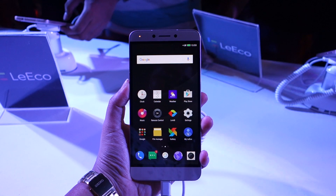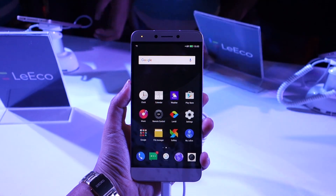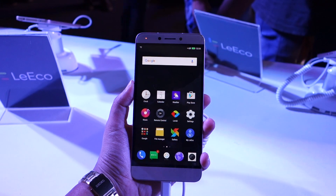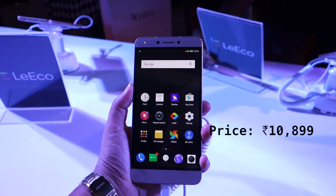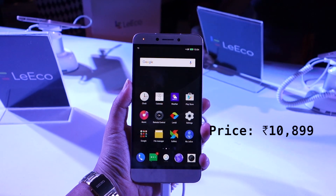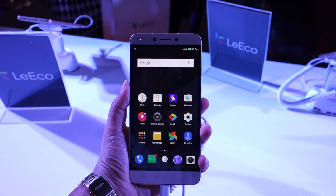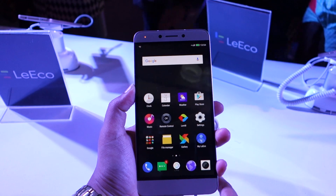Today we are taking a look at the LeEco Le 1S Eco. This device is basically a rebranded Le 1S and it is priced at rupees 10,899 — just rupees 100 less than the Le 1S. What's special about this device is that it comes bundled with LeEco's content ecosystem.